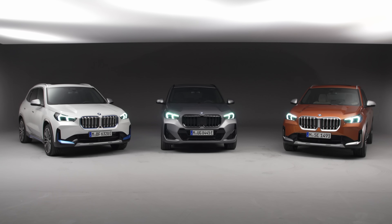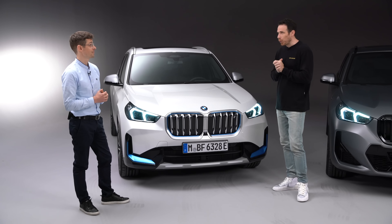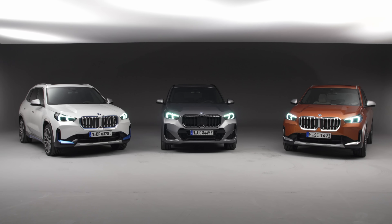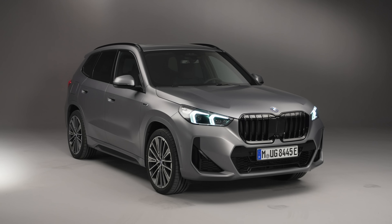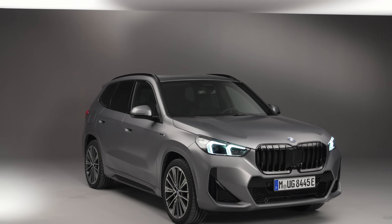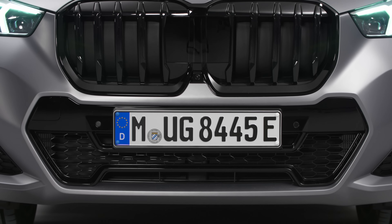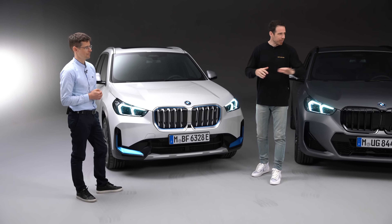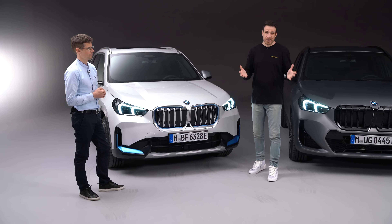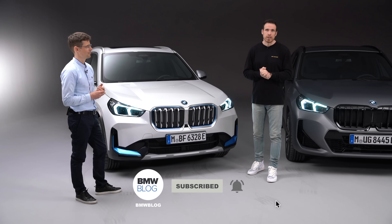Asked which color he'd choose between the orange, frozen pure gray, and mineral white on display, Daniel says he's a big fan of the frozen pure gray — it looks super sporty and modern. Thanks for the design overview; the new BMW X1 family goes on sale later this year, with a driving opportunity coming this fall. Thanks for watching!